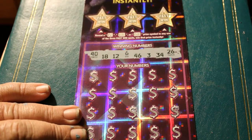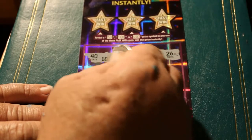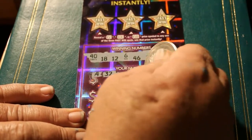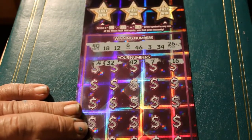0-0-1. Numbers: 40, 18, 12, 6, 46, 3, 34, and 26. Then 4, 32, 42, 7, 16. Be nice to have back-to-back wins.